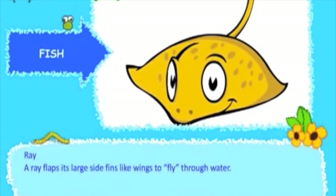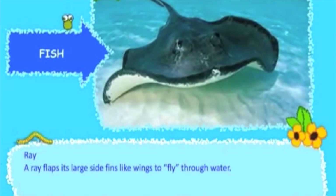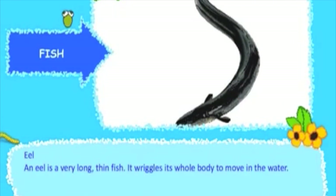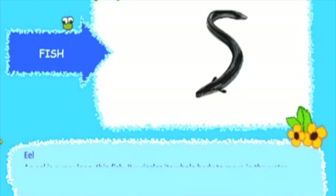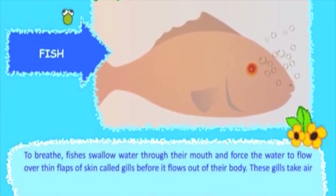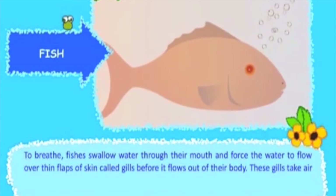A ray flaps its large side fins like wings to fly through water. An eel is a very long, thin fish that wriggles its whole body to move in the water. To breathe, fishes swallow water through their mouth and force the water to flow over thin flaps of skin called gills before it flows out of their body.